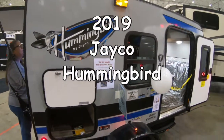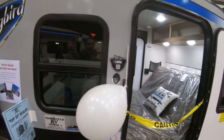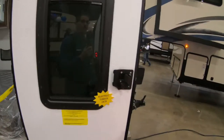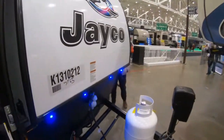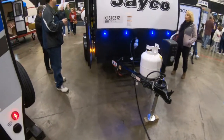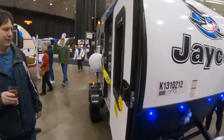The Hummingbird by Jayco, this is the Baja Edition model 10 RK. It's a trailer made to be pulled behind a Jeep. It has high clearance.